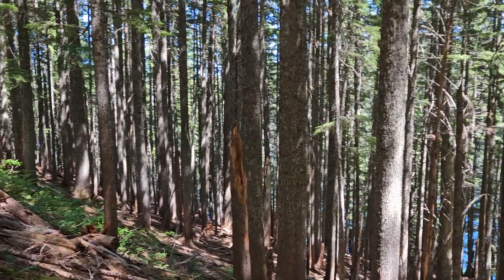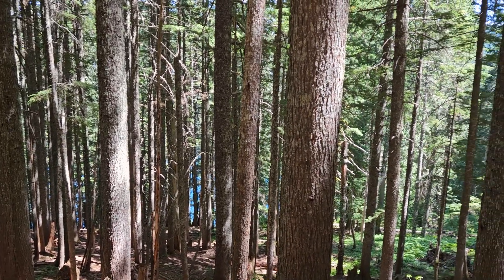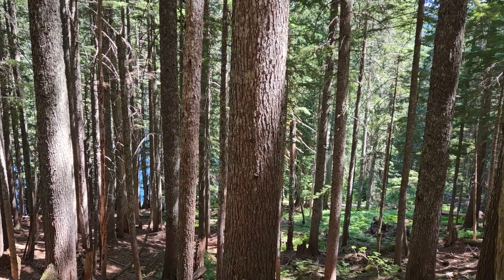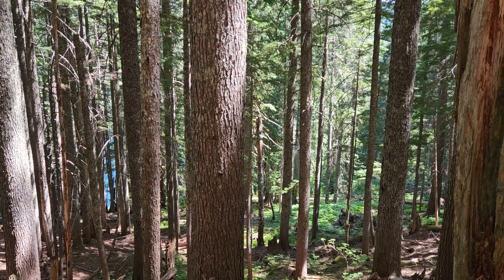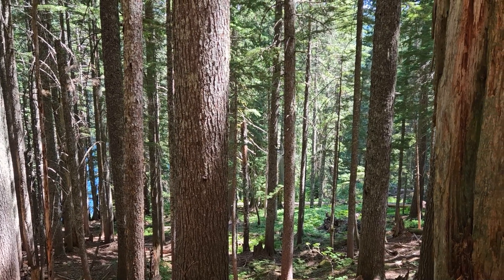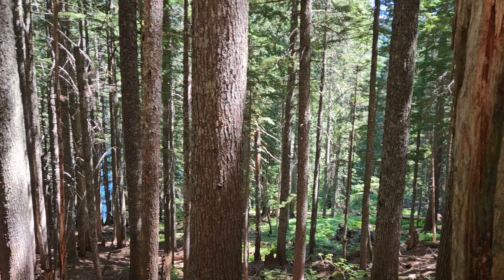While Mike is getting a rock out of his shoe and wrestling with the giant mosquitoes, the lake is right through the trees there. Ever since we left the PCT up on top, we've been mostly going downhill, so it's been a good direction — coming from Lolo Pass down to the lake.